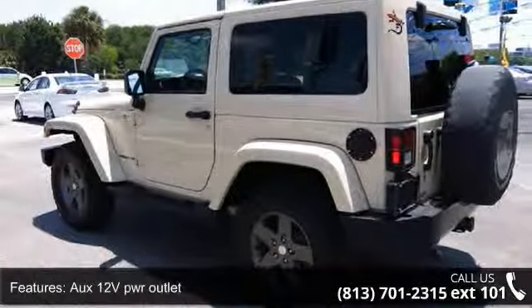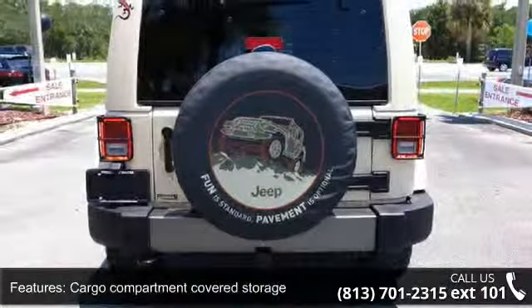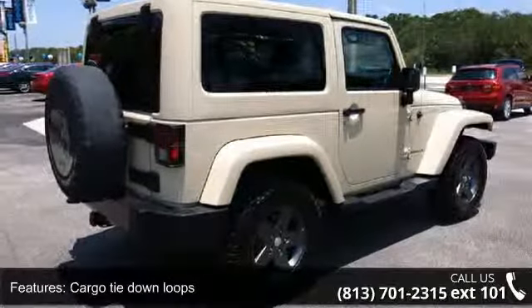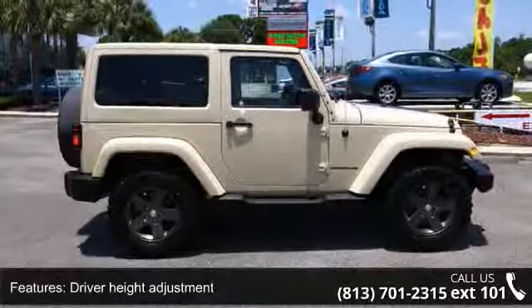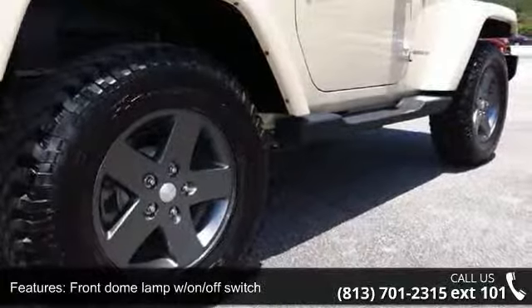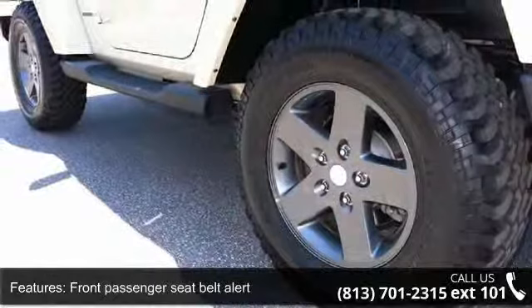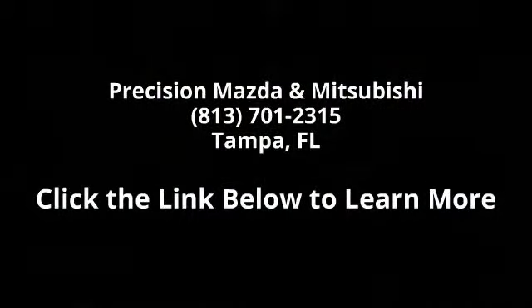Low mileage is an important factor in your purchase, and this vehicle delivers a low odometer reading. Don't let this vehicle get away — call or click to schedule a test drive today. Thank you.